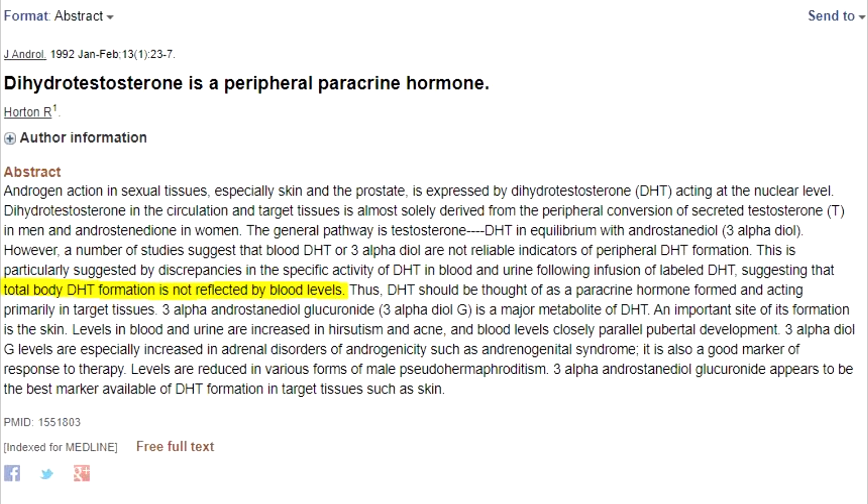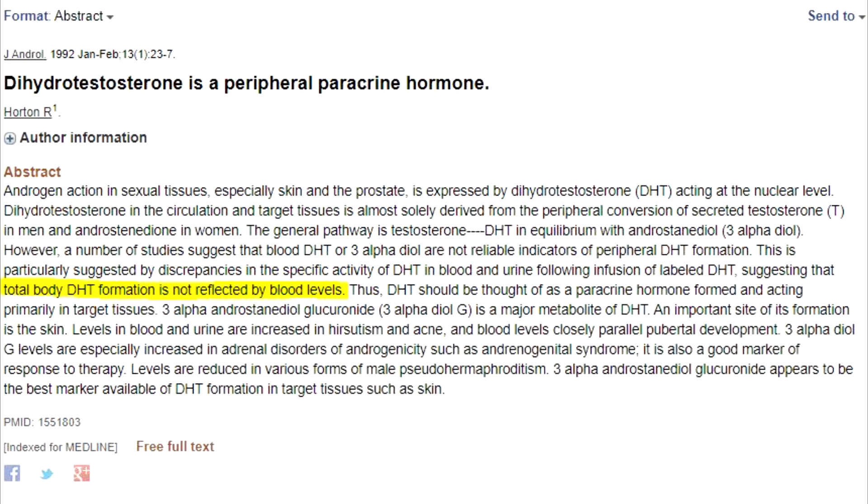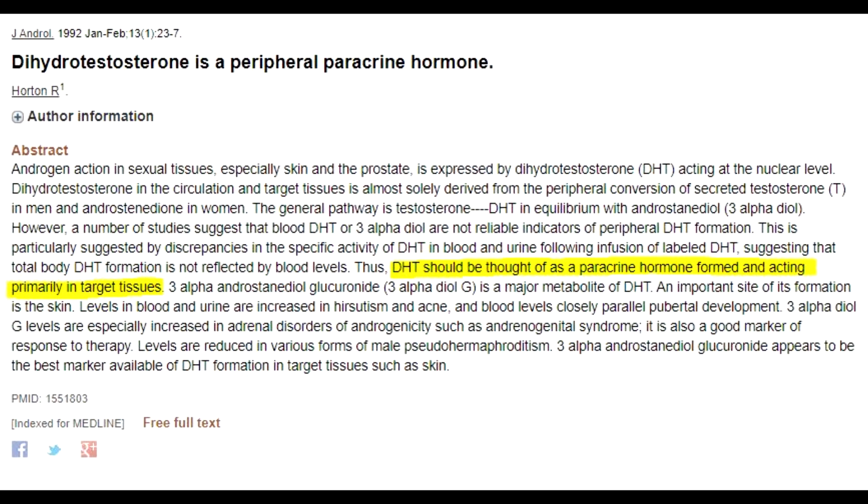This is going to be the last study for this video, where dihydrotestosterone is referred to as a peripheral paracrine hormone. A paracrine hormone is a hormone which is only effective or has an impact in the vicinity of the gland secreting it. This study further suggests that DHT should be thought of as a hormone formed and acting primarily in target tissues.